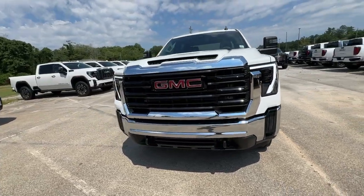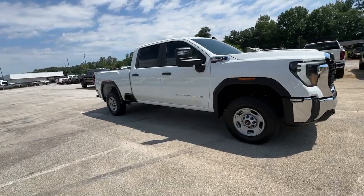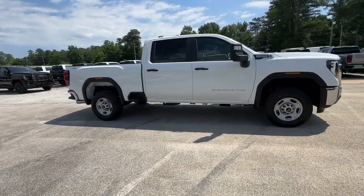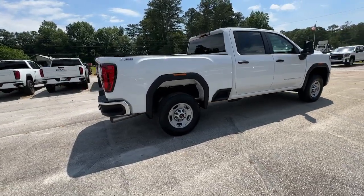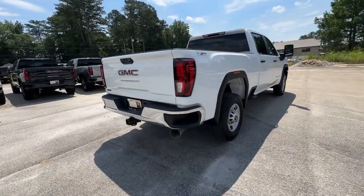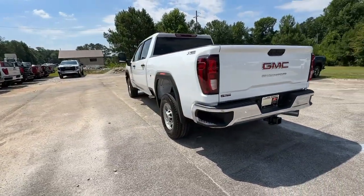Get into a car with value. 2024 GMC Sierra HD. This full-size Sierra HD delivers heavy-duty strength for the toughest towing and hauling jobs. Impressively maneuverable and available with a wide range of options, like all-wheel drive and driver-assist safety features.